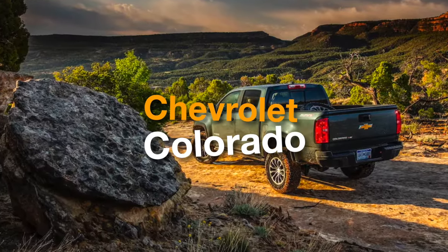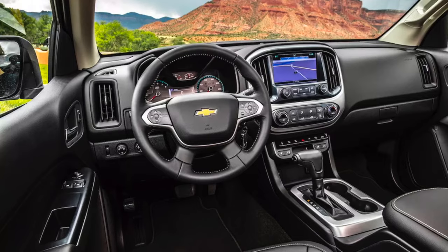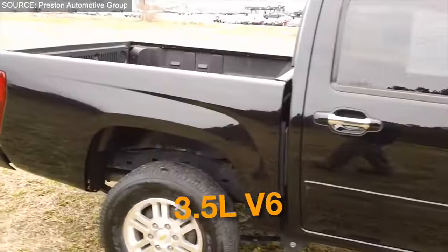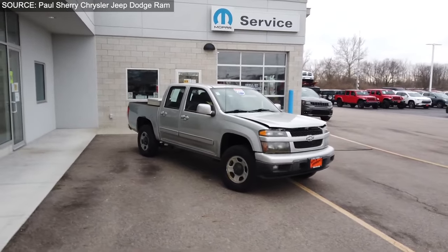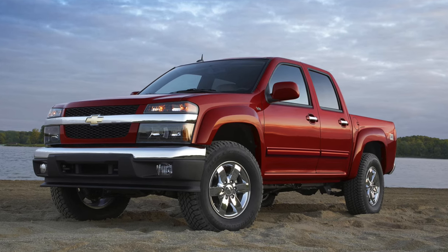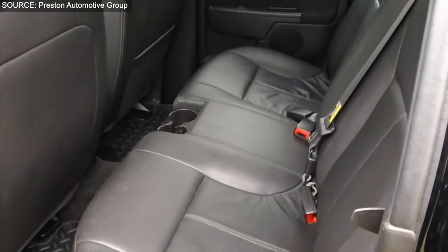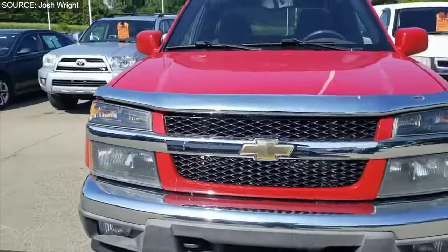Number 4: Chevrolet Colorado 2010. The 2010 Chevrolet Colorado, with its versatile engine lineup, was designed to cater to a wide range of needs, offering something for everyone. Whether it's the fuel-efficient 2.8-liter inline-four, the balanced 3.5-liter V6, or the powerful 2.9-liter inline-four turbo, each engine provides a distinct blend of performance and fuel economy. This truck's ability to adapt to both city streets and rugged terrains, thanks to its available rear-wheel and four-wheel drive configurations, makes it an ideal choice for those who face varied driving conditions.